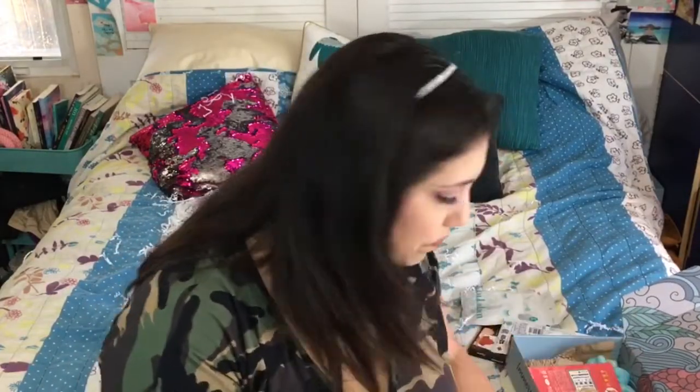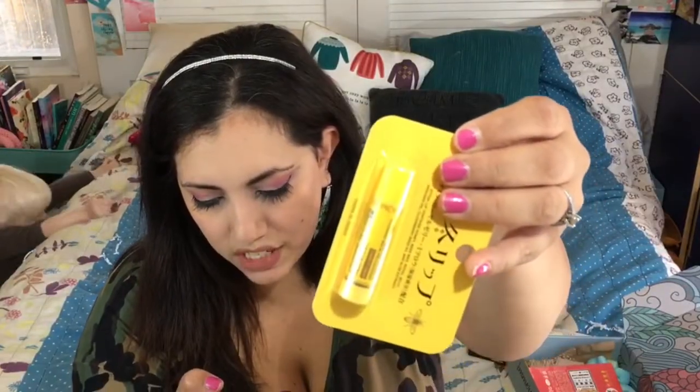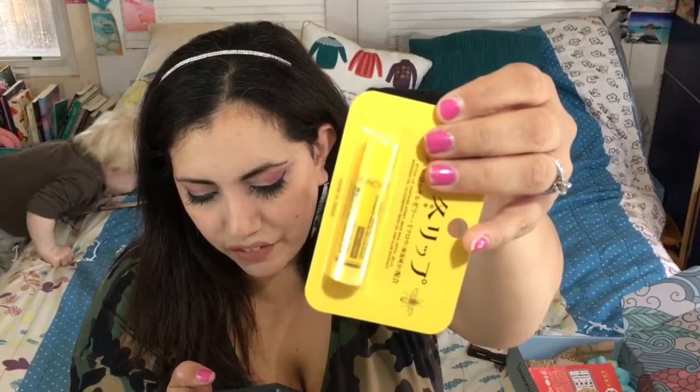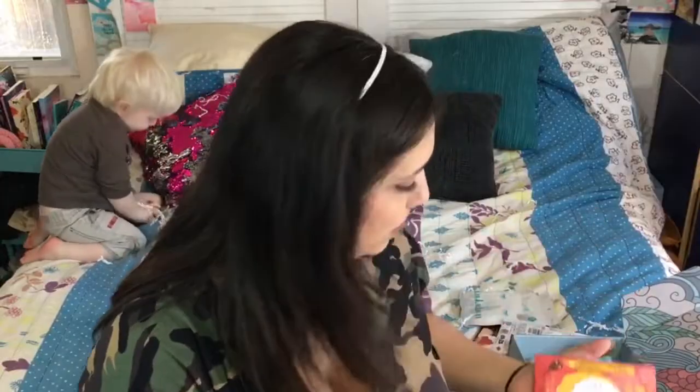Then we have some over-winter lip balm — a lipstick pack with moisturizing ingredients such as honey, beeswax, royal jelly, avocado oil, and aloe vera plant extract. And then we also have some sumo bath salts.